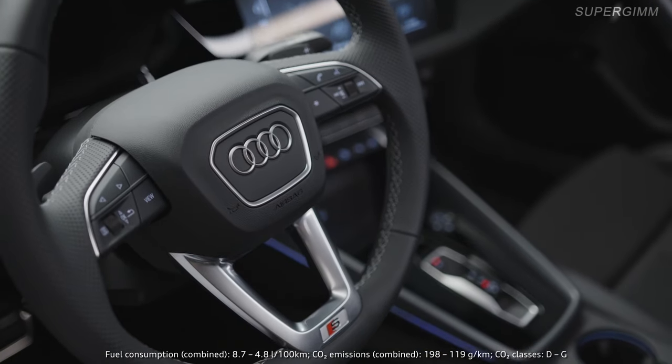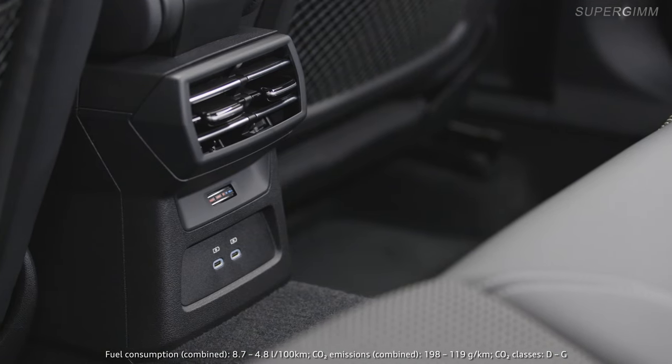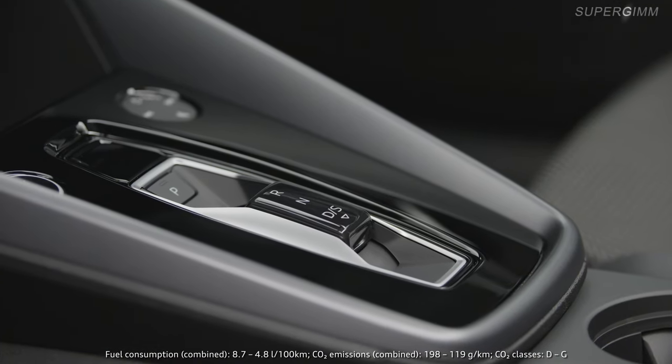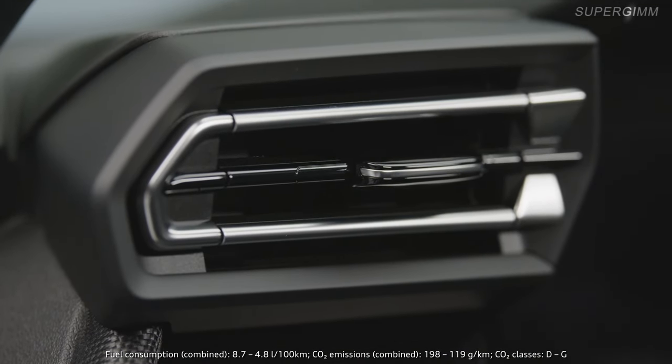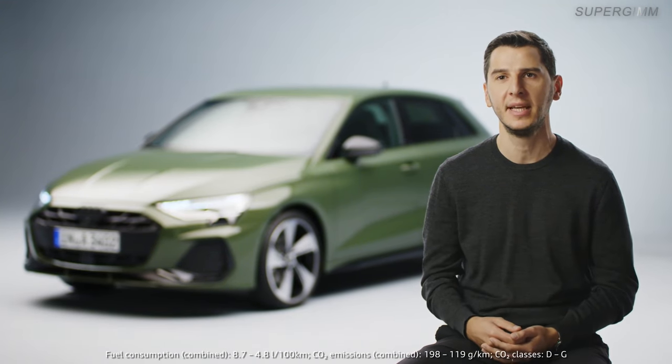The feeling inside the car has also changed a lot. We improved quite a lot of design elements — for example, the new shifter, the new air vents, and the beautiful inlays inside the door, which are showing the technology and the high-end feel that the A3 deserves.